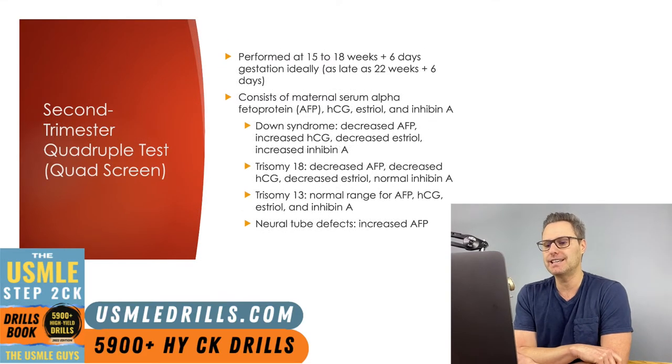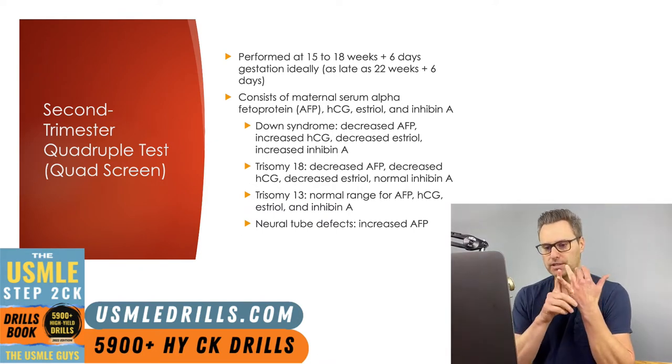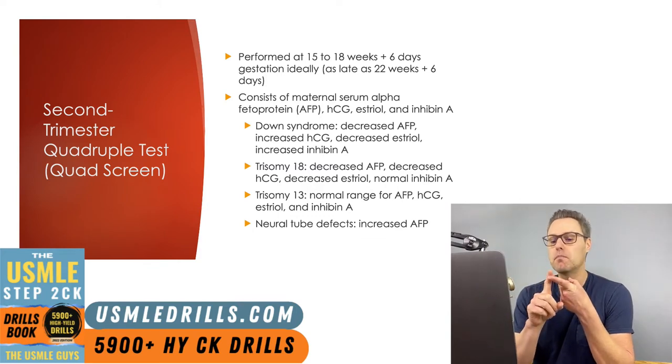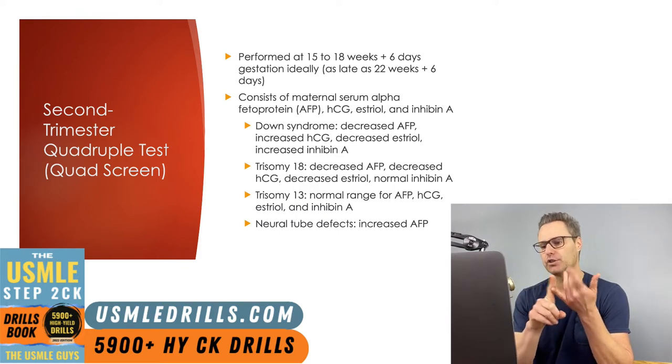The next screening is the second trimester quadruple test, also known as the quad screen. This test is performed at 15 to 18 weeks plus 6 days gestation, ideally, but it can be performed as late as 22 weeks plus 6 days. Like the first trimester combined test, maternal serum HCG is measured, but rather than PAPPA and an ultrasound, the second trimester quadruple test relies entirely on serum biomarkers. The four maternal serum biomarkers are serum AFP (alpha-fetoprotein), HCG, estriol, and inhibin A.